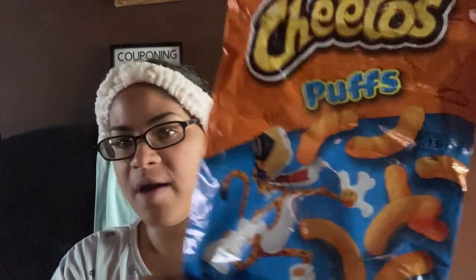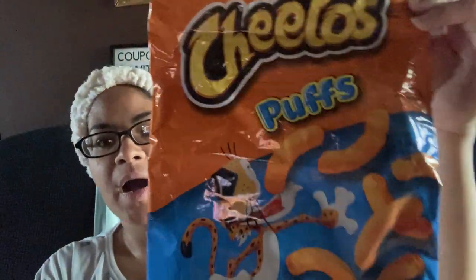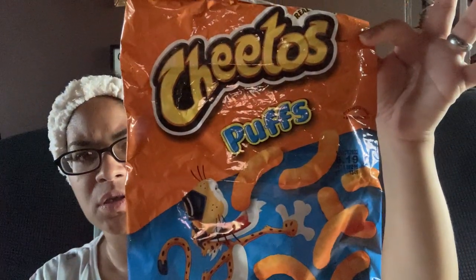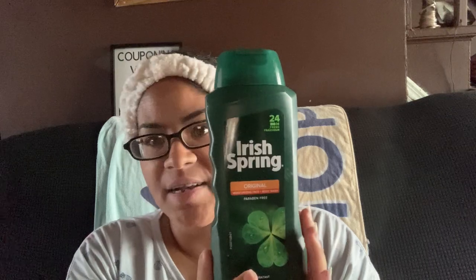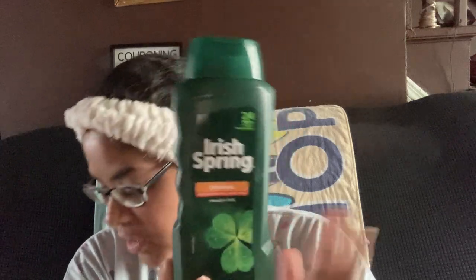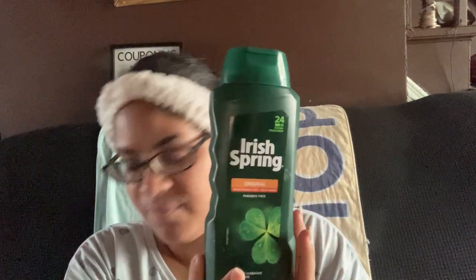We still haven't opened the other two bags. We used one for our day out — 10 out of 10, we loved it. The boys just finished using the Everspring — 10 out of 10. This was $1.99 at ShopRite with the digital coupon, and we can get these cheaper at CVS.